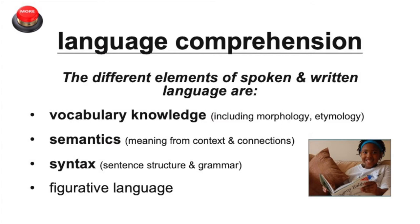Those different elements are vocabulary knowledge, including morphology—which is how parts of words like prefixes shape the meaning of the entire word—and etymology, which is using the language that the word originally came from to help us figure out its English meaning.